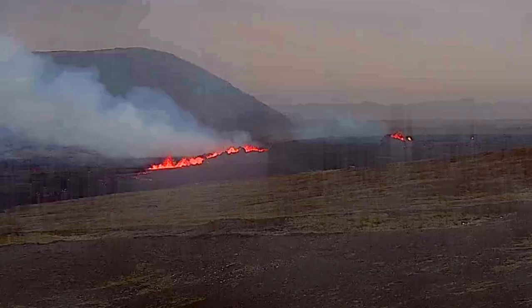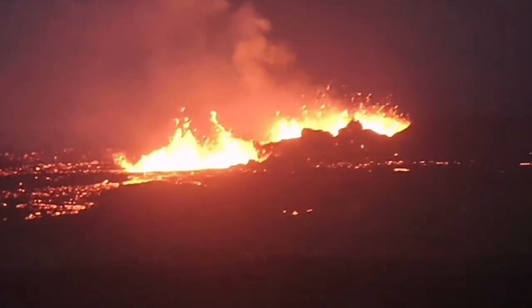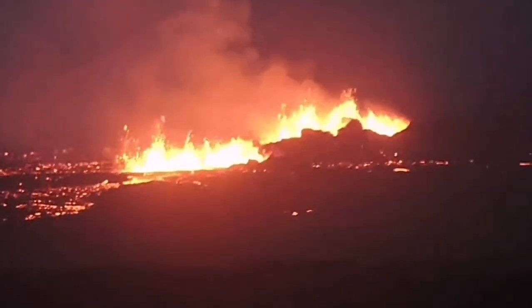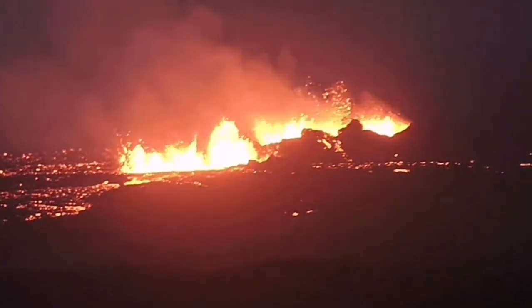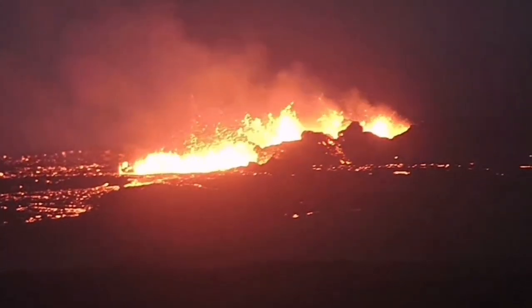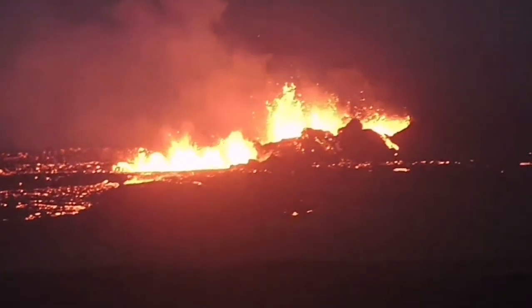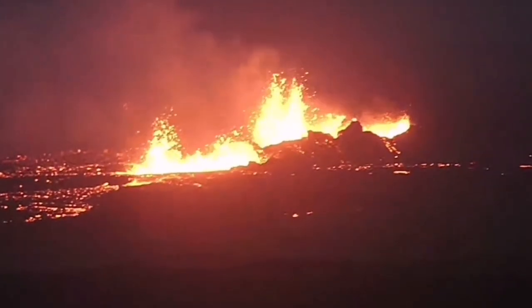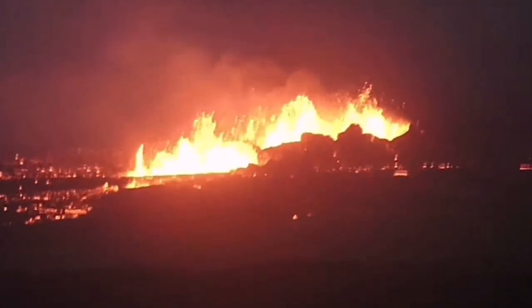Latest images show craters are forming — a large series of craters are forming. Through the night we could see several craters, at least three to four of them visible. They are forming conical, walled craters, something similar to what we saw in the Litli-Hrútur, Fagradalsfjall, and Geldingadalir volcanoes.